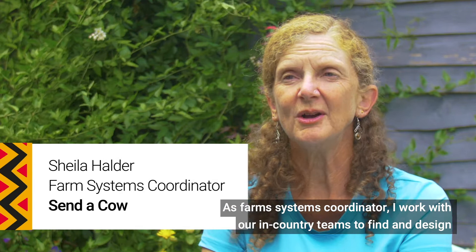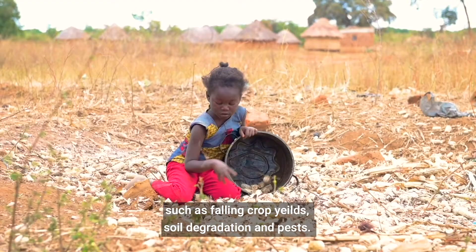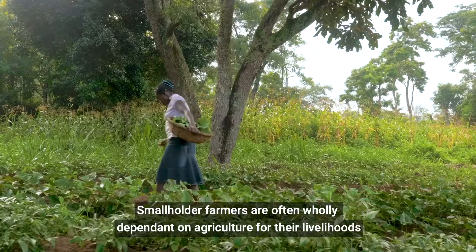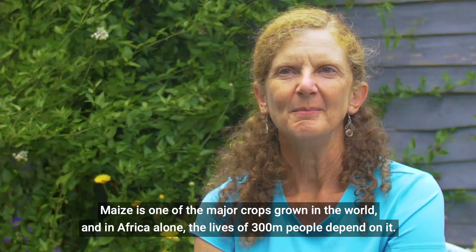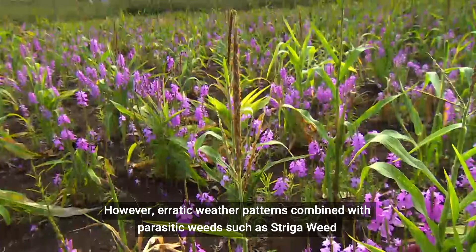As Farm Systems Coordinator, I work with our in-country teams to find and design innovative and cost-effective solutions to the challenges smallholder farmers face, such as falling crop yields, soil degradation and pests. Smallholder farmers are often wholly dependent on agriculture for their livelihoods, growing a variety of staple crops including maize. Maize is one of the major crops grown in the world, and in Africa alone the lives of 300 million people depend on it.